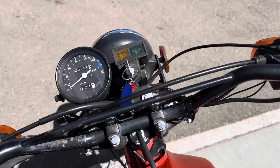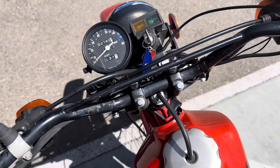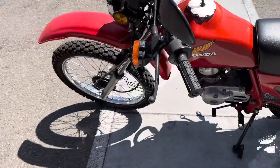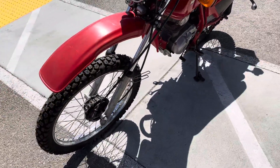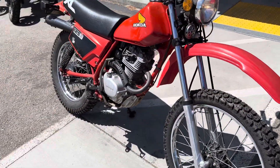This is a clean title California bike. The bike has only 2,780 miles on the odometer. The bike runs very nicely, has a new front tire and a like-new rear.